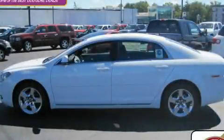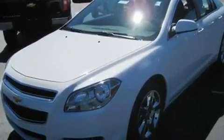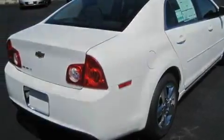This is a brand new 2010 Chevrolet Malibu. Its top features include a power driver's seat, cruise control, steering wheel controls, commercial free satellite radio, and a passenger side vanity mirror.